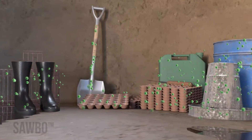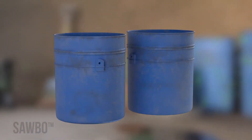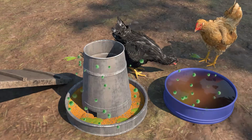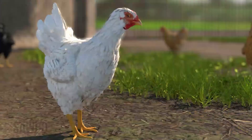It can also spread to your flock through contact with unclean farm tools including baskets, hoes, egg trays and cages, clothing or shoes of people who have been near infected animals, and food and water that is dirty with manure, or through the air from a nearby sick flock.